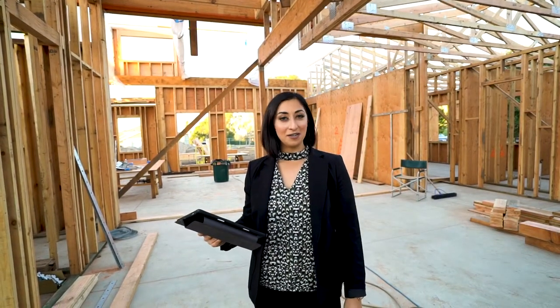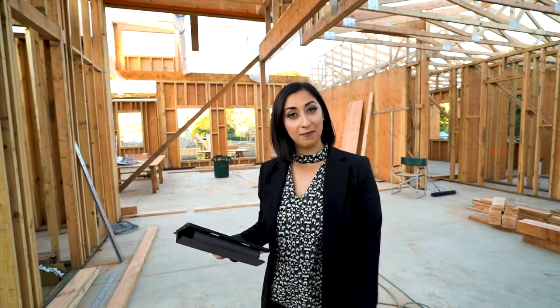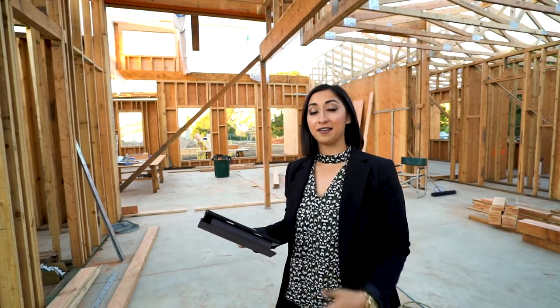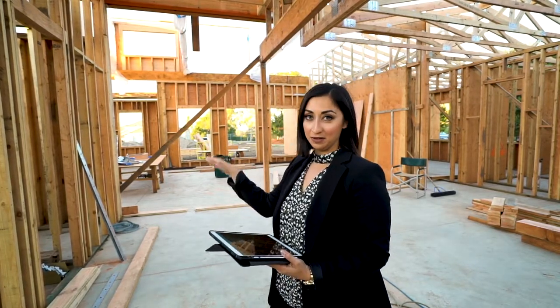Hi guys! Thanks for tuning in to a new episode of the B-Roll. This is a brand new construction project that I've been working on — it's a custom home — and I wanted to show you guys a sneak peek of what the living room and kitchen will look like with our 3D technology, so follow me.